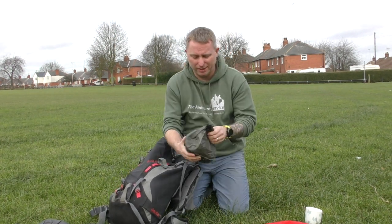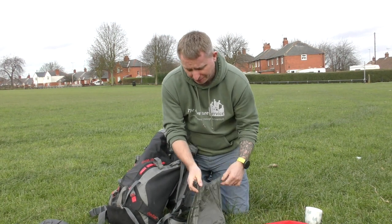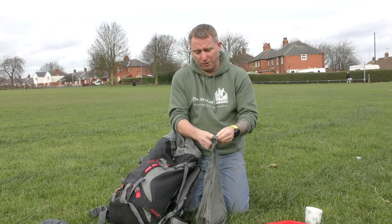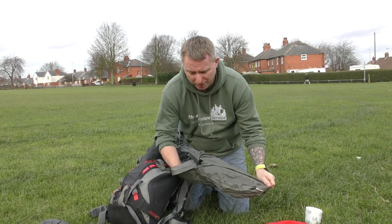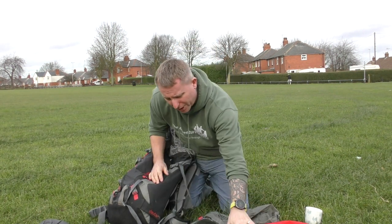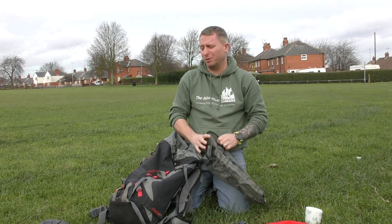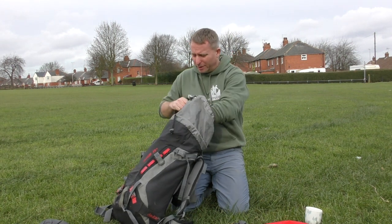Then I have a stove — a little portable gas stove. So if we do need to have a brew and get warmed up, we've always got that. I've got a little jet boil and a spork in there. There'll be some drink stuff in there so we can always make a hot drink, which I think is important when you're on the hill if it gets very cold and very wet.